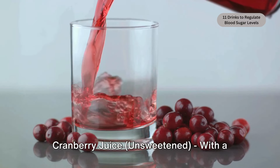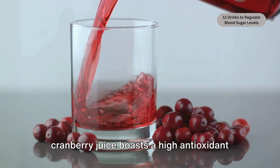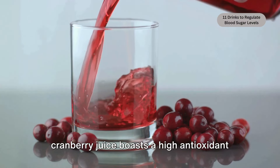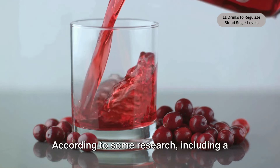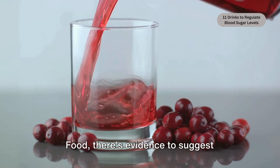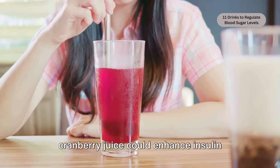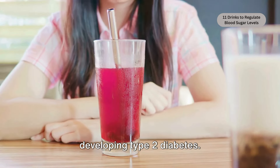Cranberry juice — unsweetened. With a tart and tangy personality, unsweetened cranberry juice boasts a high antioxidant content and possible benefits for blood sugar regulation. According to some research, including a study found in the Journal of Medicinal Food, there's evidence to suggest cranberry juice could enhance insulin sensitivity, thereby lowering the risk of developing type 2 diabetes.